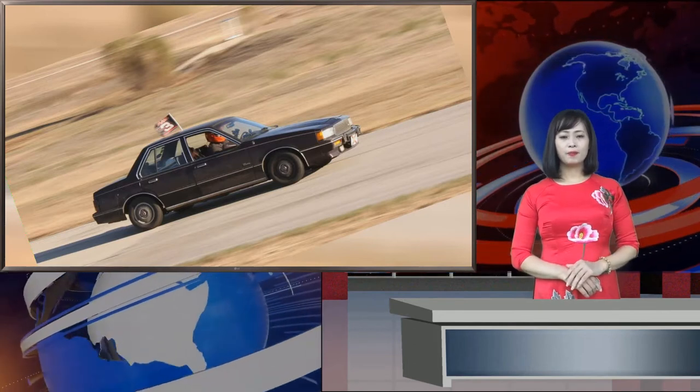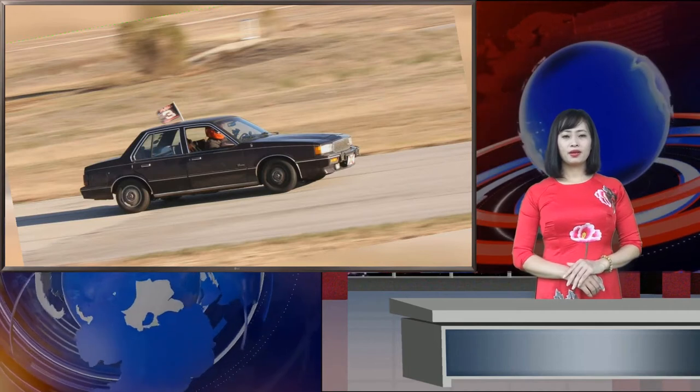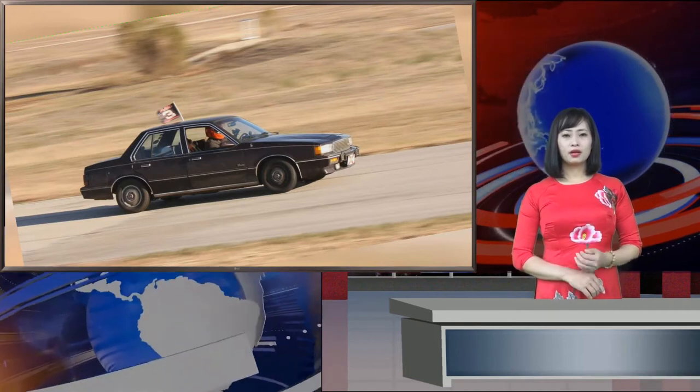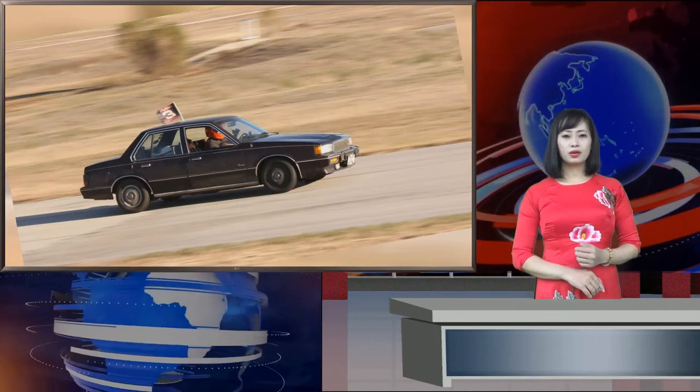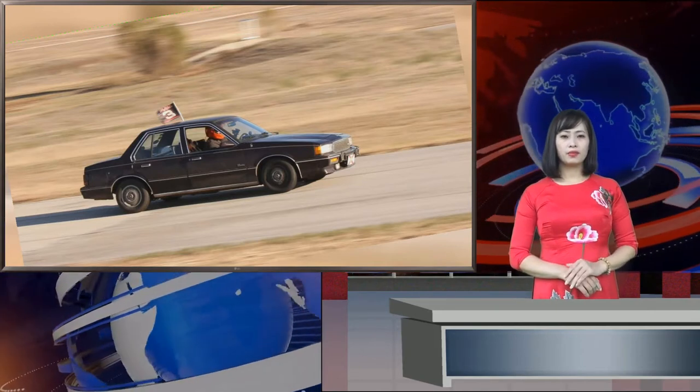She and her husband lovingly maintained the little car, which had just over 60,000 miles when Donnie got it. It came with a fat stack of documentation for everything that had been done over the years, and the seller even drove it to meet my friend to hand it off.